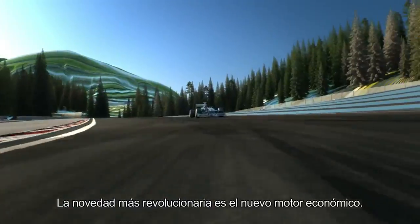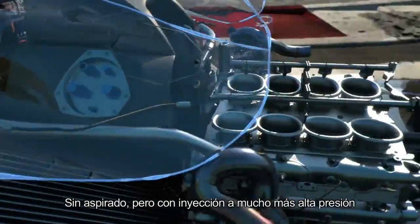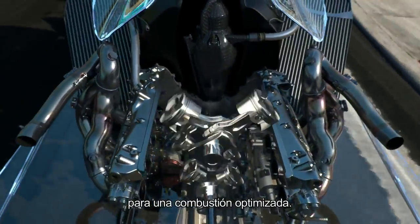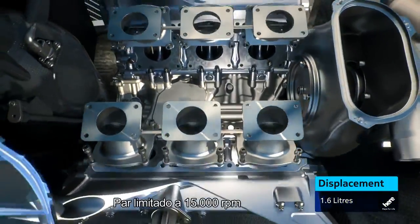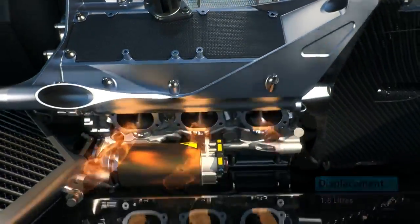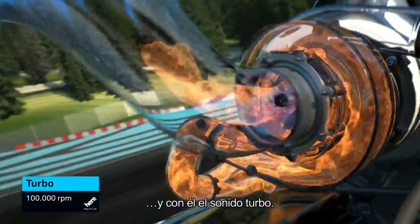The most revolutionary change is the new fuel efficient engine. Much higher pressure fuel injection for more complete and efficient fuel burning. Two cylinders less — V6 instead of V8. There's a rev limit of 15,000 RPM. But the turbo is back. And with the turbo, the turbo sound.